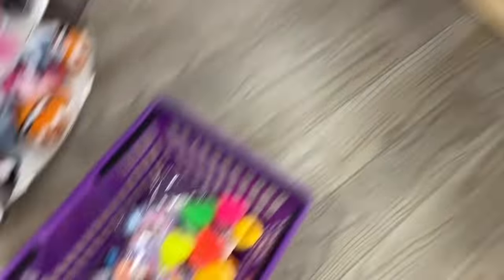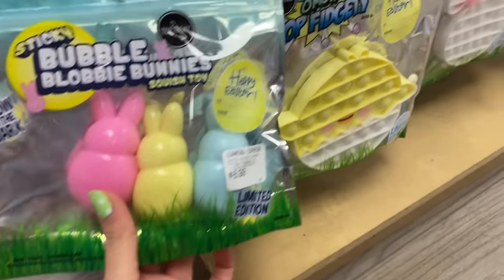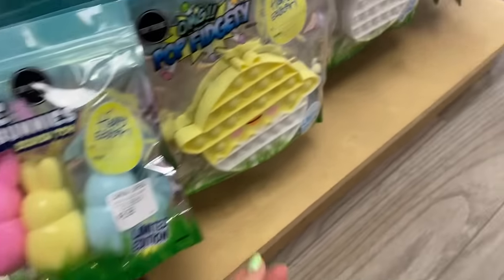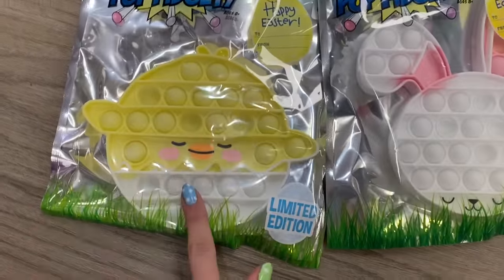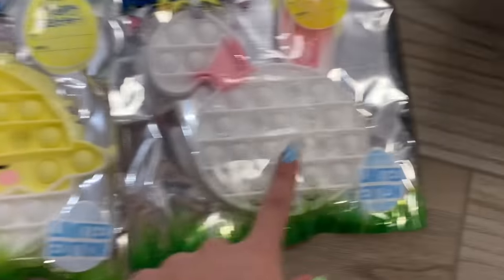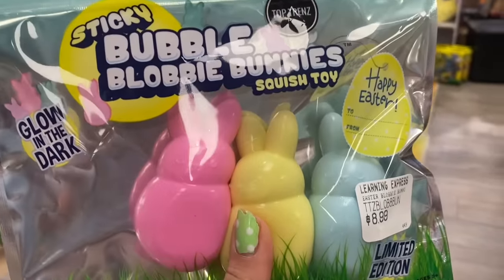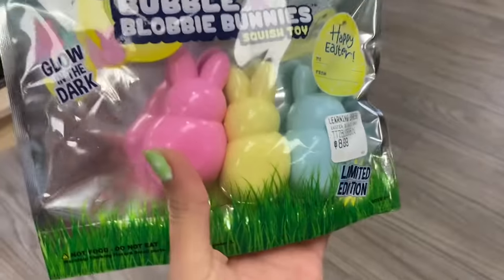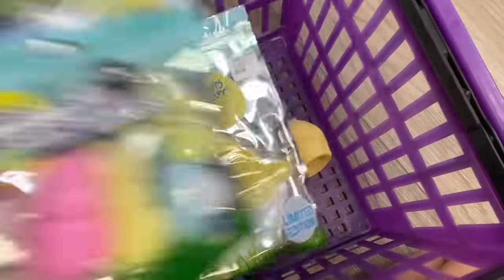Let's do fidgets first! They have this huge section with a ton of Easter-themed fidgets — I am mind blown. They have this adorable chick poppet — how cute is that! And they also have this little bunny poppet. Typically I would like the chick fidgets more but in this case I like the bunny because it is just adorable — adding both to the basket. These are called sticky bubble blobby bunnies — my favorite from the pack is definitely pink but they all go together, so we're getting those as well!